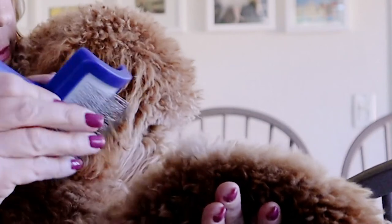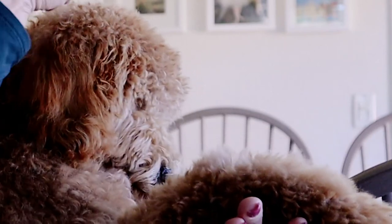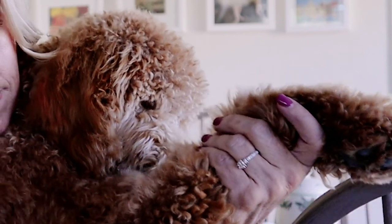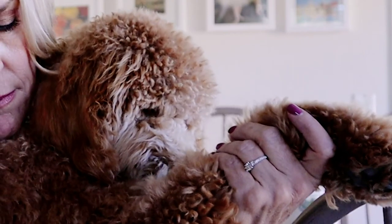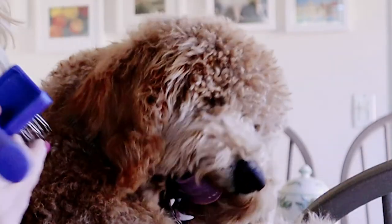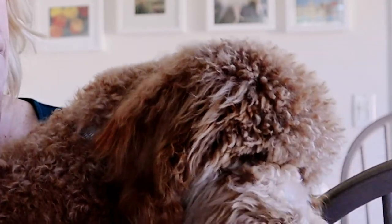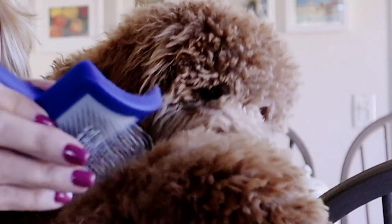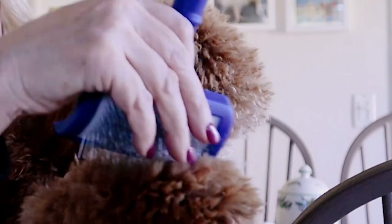Today I'm going to be talking about something that every Golden Doodle owner should know. Or if you're thinking about getting a Golden Doodle, there is something you really need to know before you get one, because Golden Doodles have very high maintenance coats. They don't shed, which is why many people like them, but what comes with that is a lot of maintenance.